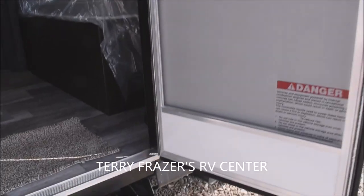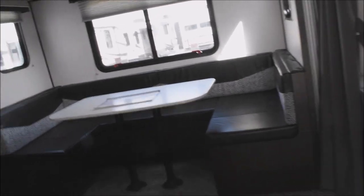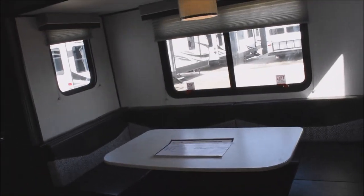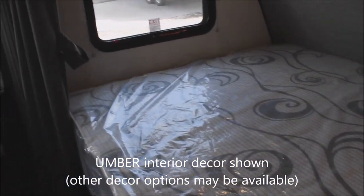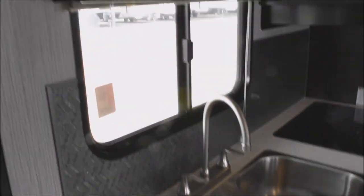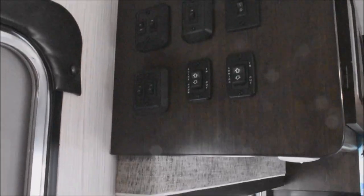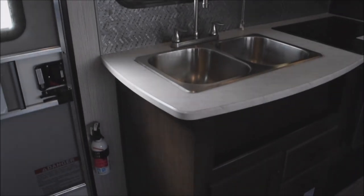On to the interior — strut-assisted entry door, screen door, and deadbolt security door. This is the umber interior decor; other decor options may be available, simply inquire regarding availability. At the control center, you have many interior lighting switches — not just a single one — so multiple connections are right there, convenient to reach.